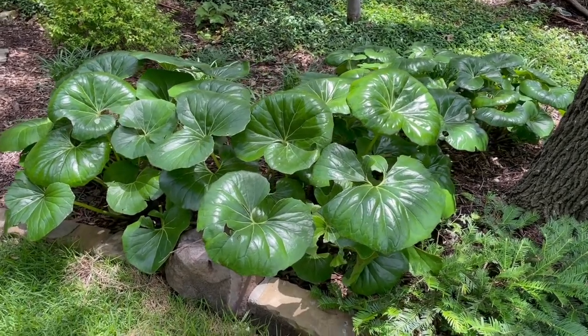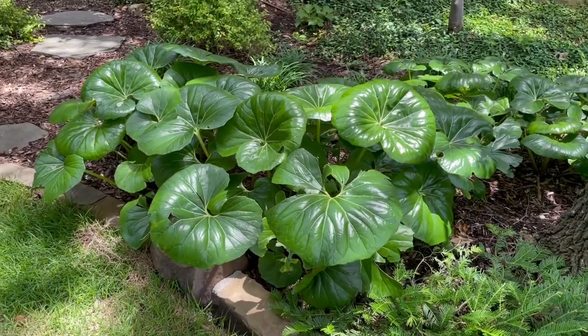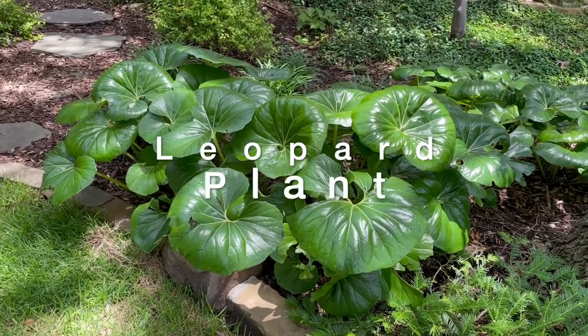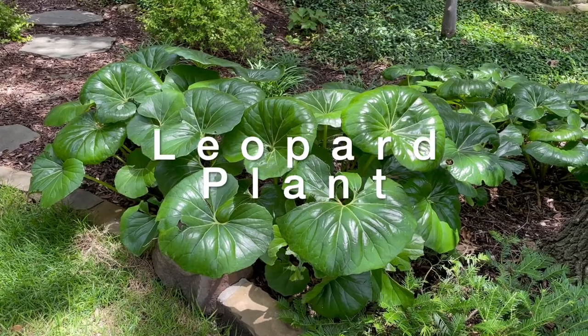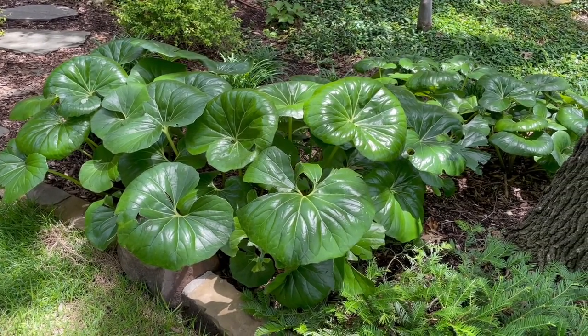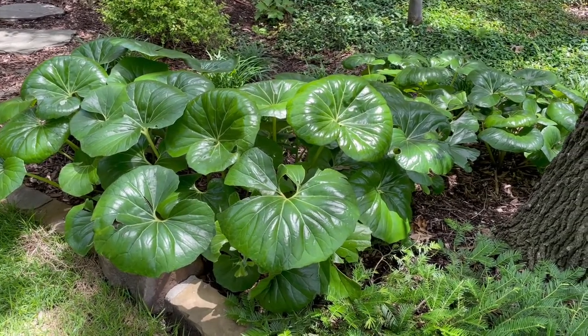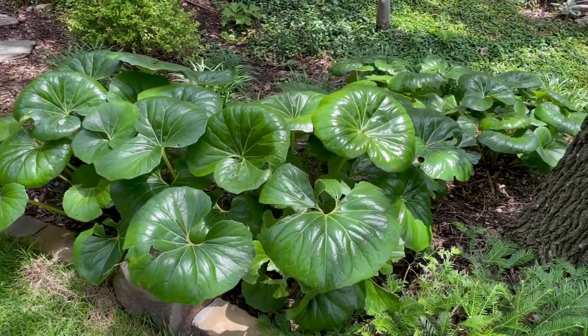Hi, this is Ken with Village Green, and I wanted to show you a plant that we use quite often. It is called leopard plant, and it gets its name because — this particular variety has a solid green leaf — but you can also get them with spots; some will have yellow splotches on the leaf.